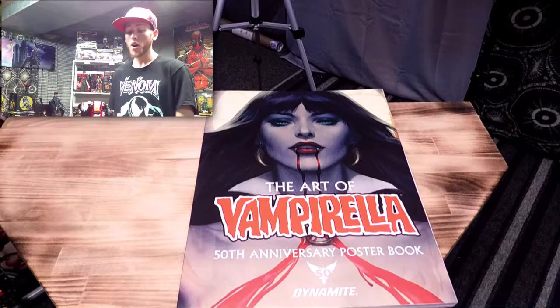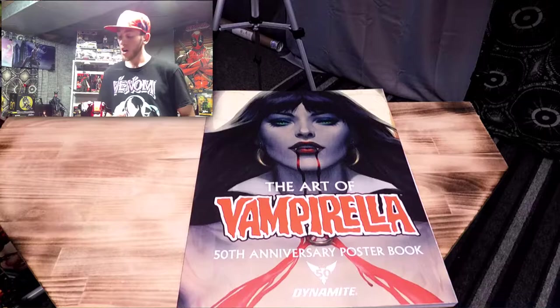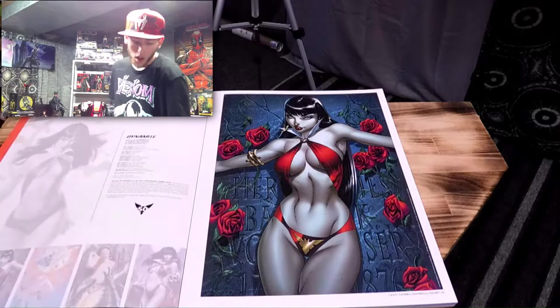The next one is the Art of Vampirella 50th Anniversary Poster Book. I took a sneak peek at some of the images and art pieces and it is so amazing. Let's get right to it — the Art of Vampirella 50th Anniversary Poster Book. Super cool. Let's get to the first image.